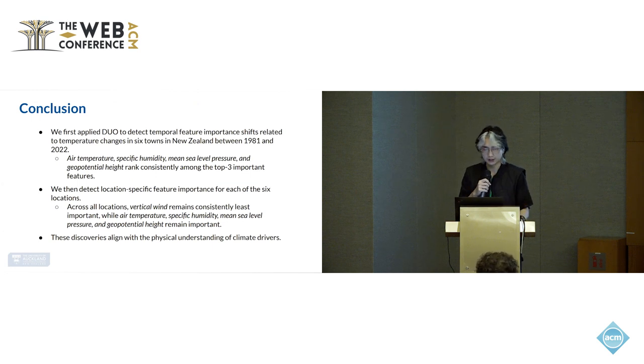In conclusion, we applied our framework to detect both temporal shifts and spatial feature importance shifts across six locations in New Zealand. We discovered that air temperature, specific humidity, mean sea level pressure, and geopotential height are ranked consistently among the top three most important features.